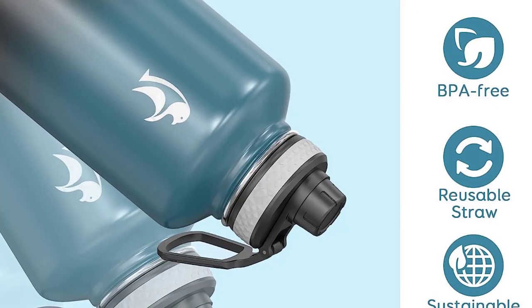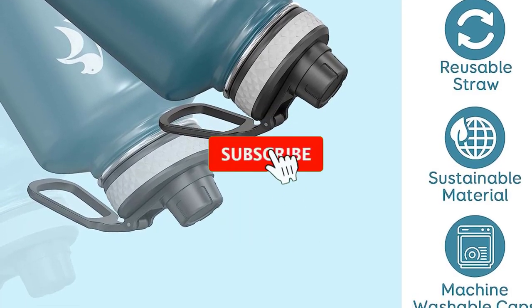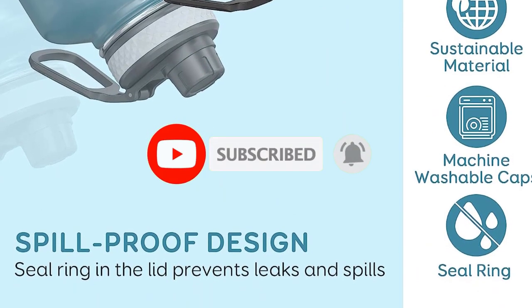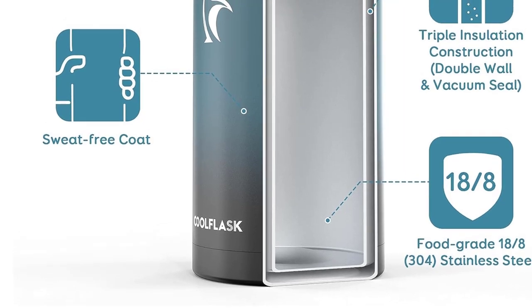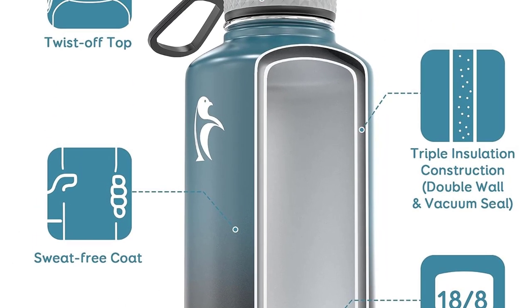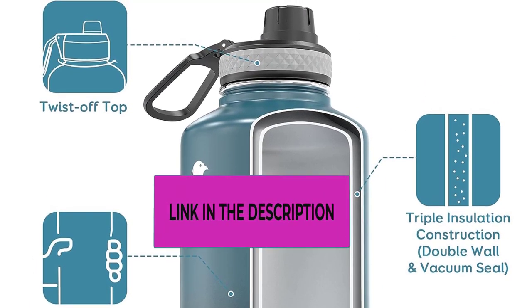Top 4: the Cofl Flask Half Gallon Water Bottle. Going green — the Cofl Flask 64-ounce insulated water bottle is built with 18/8 304 stainless steel that's BPA-free, reusable, and safe for all. It's rust-proof, free from odor retention, and keeps liquid fresh in its best taste for a whole day — 48 hours cold and 24 hours hot.